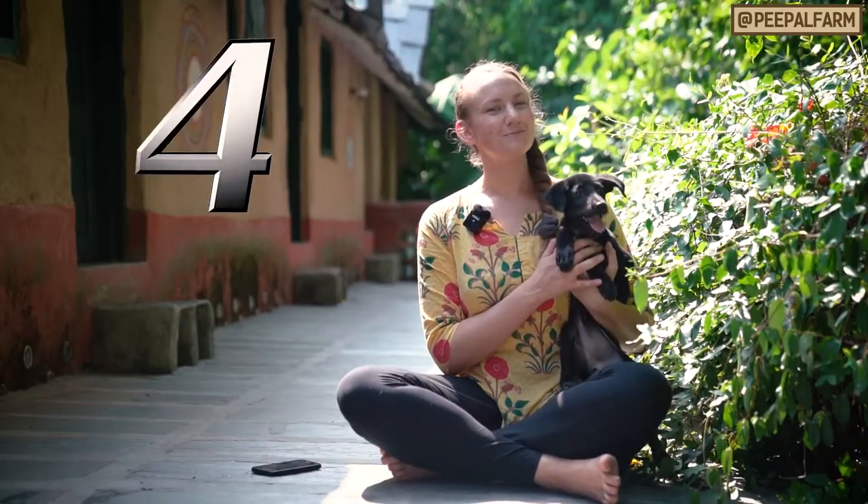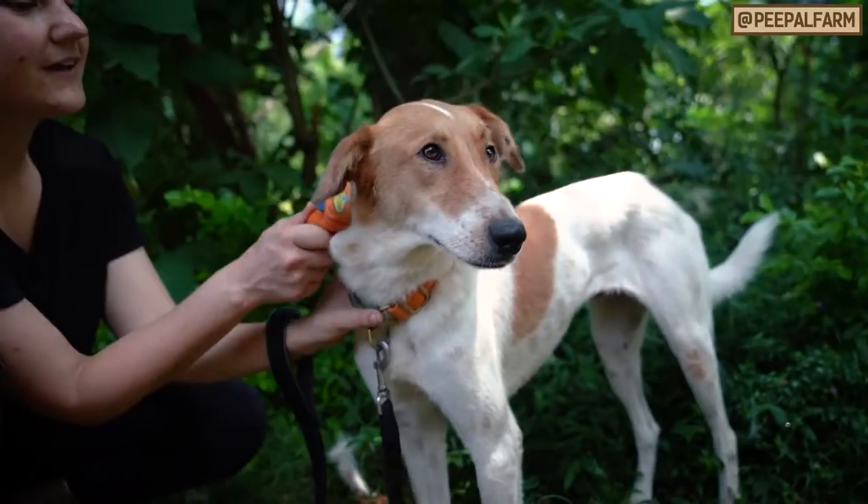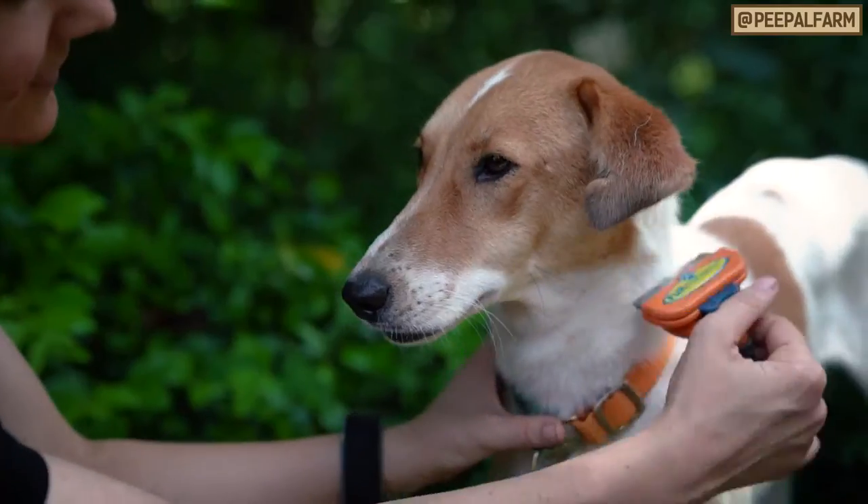Step four: time for a brush out. Brush your new friend thoroughly and get all of the hair out. This will make them feel refreshed, relaxed, and clean.